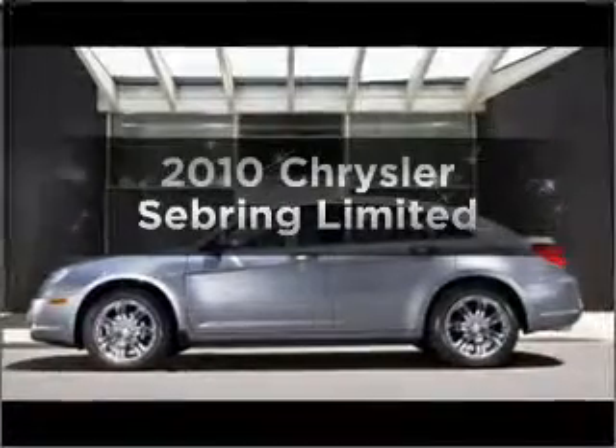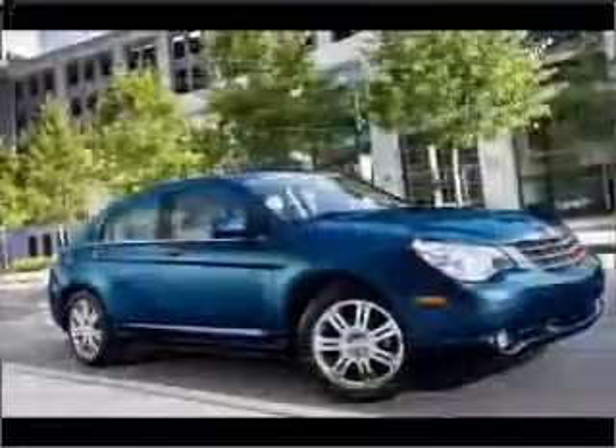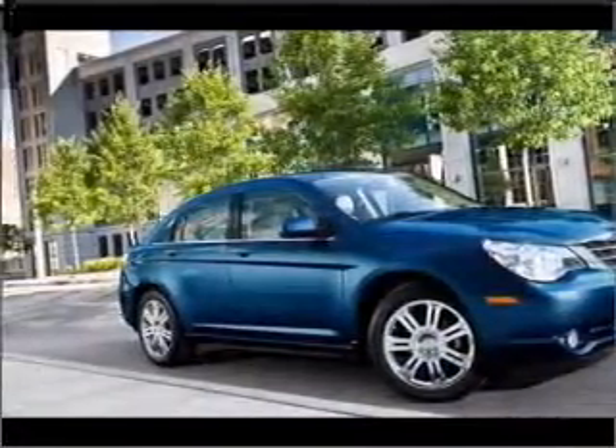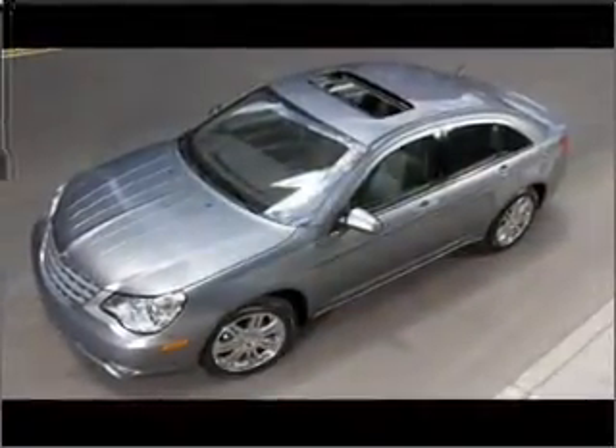Imagine yourself in this 2010 Chrysler Sebring. This is the set of wheels you've been looking for, with a solid six-cylinder engine that responds smoothly to its automatic transmission. Find your way easily with the included navigation system. Stand out from the crowd with premium wheels.